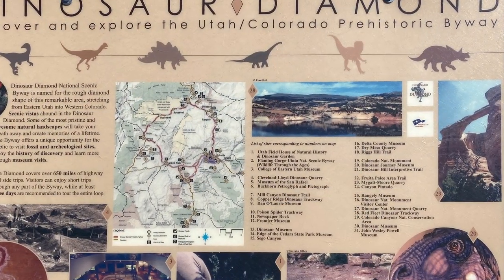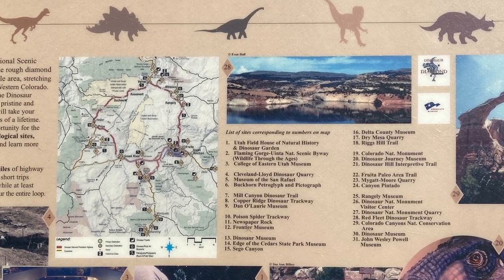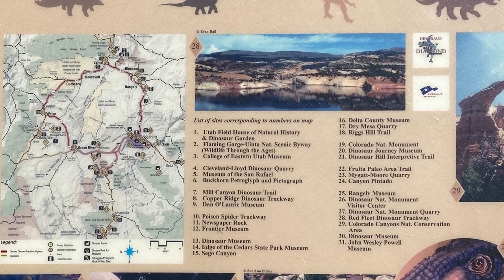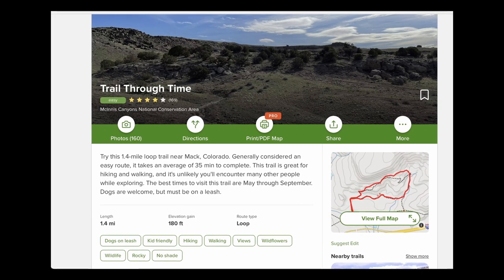The campground is very close to the Trail Through Time, which is part of the Dinosaur Diamond — a collection of dinosaur-related points of interest in the Utah and Colorado area. After setting up camp and getting settled in, we headed down the hill to walk the Trail Through Time.